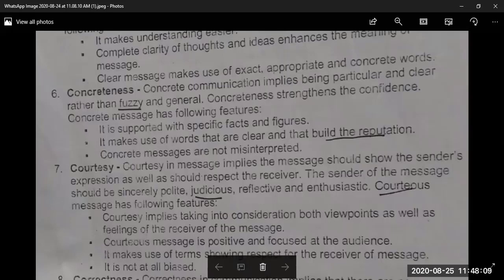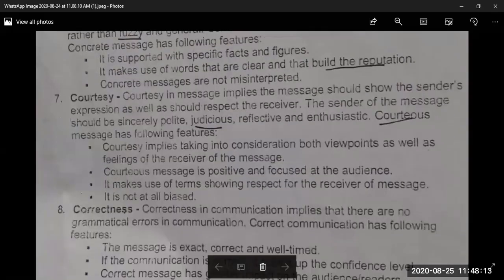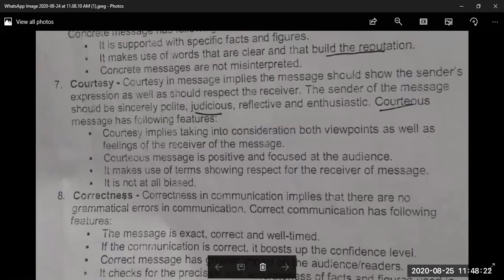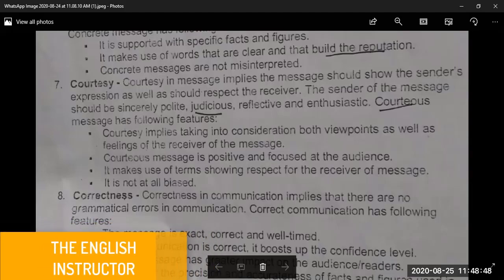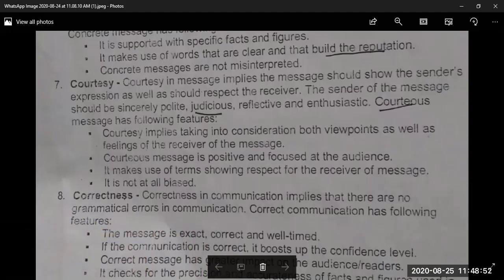The sixth C is Courtesy. A courteous message implies that the message should show the sender's expression as well as respect for the receiver. Courtesy literally means kindness — your receiver and audience should sense kindness in your communication. The sender of the message should be sincerely polite, judicious, reflective, and enthusiastic. Courtesy implies taking into consideration both the viewpoints and feelings of the receiver. A courteous message is positive and focused on the audience, and it makes use of terms showing respect for the receiver.